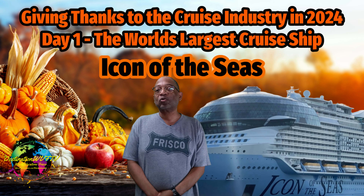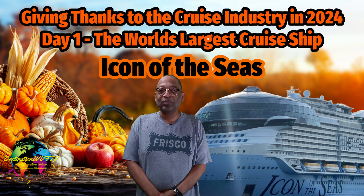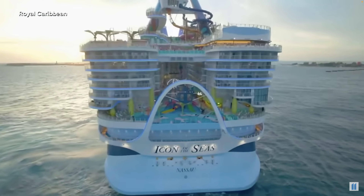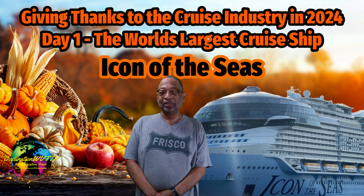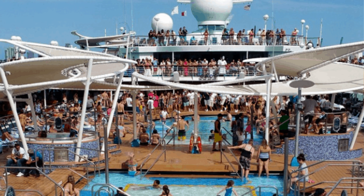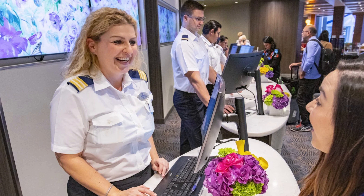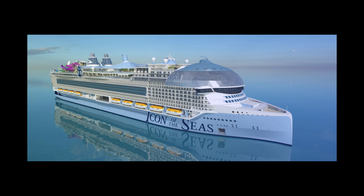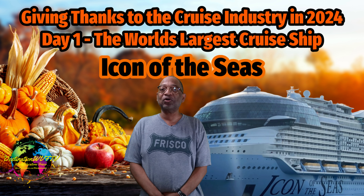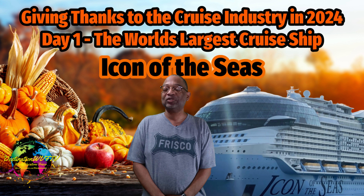Icon of the Seas is owned by Royal Caribbean International. It was built at Meyer Turku in Finland. Her maiden voyage was January 27, 2024 from Port Miami. The ship has 20 decks and 2,805 staterooms. It accommodates 5,610 guests based on double occupancy and has an international crew of 2,350. The ship weighs 248,663 gross tons and measures 1,196 feet long and 219 feet wide with a 29-foot draft.